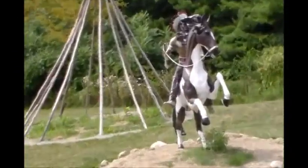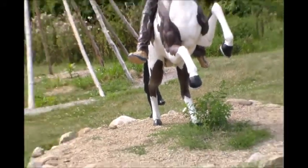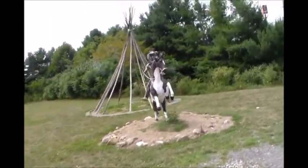Wow, this is a cool cache to come look for. Here we have an Indian on his horse with his teepee. I doubt if he lives there, but if he does, it sure is air conditioned.